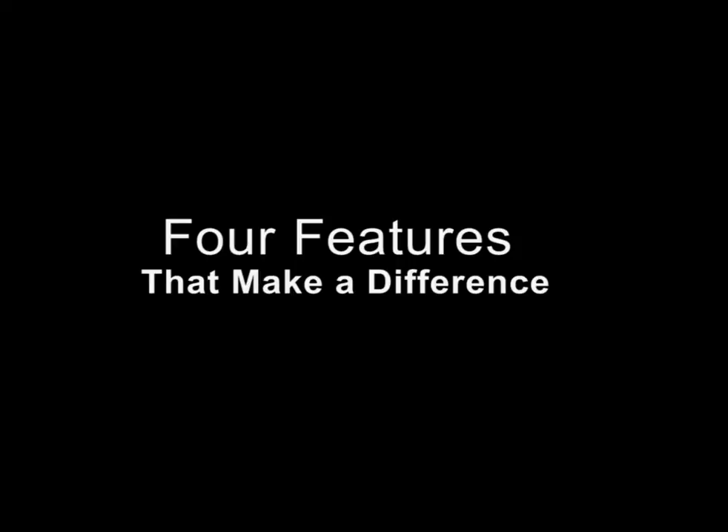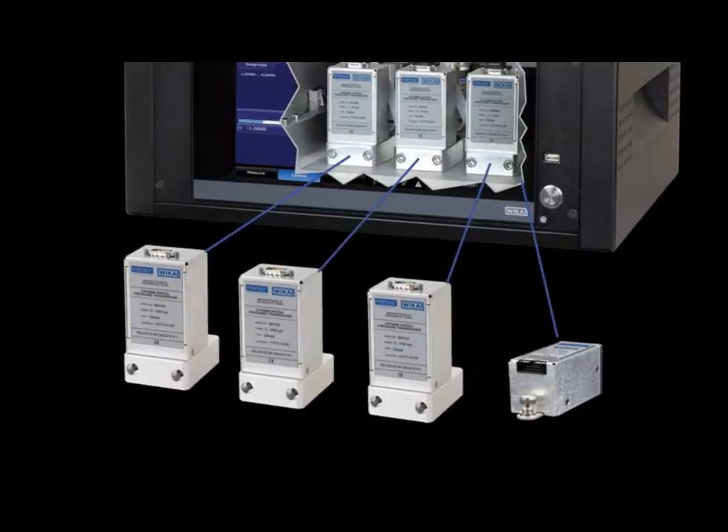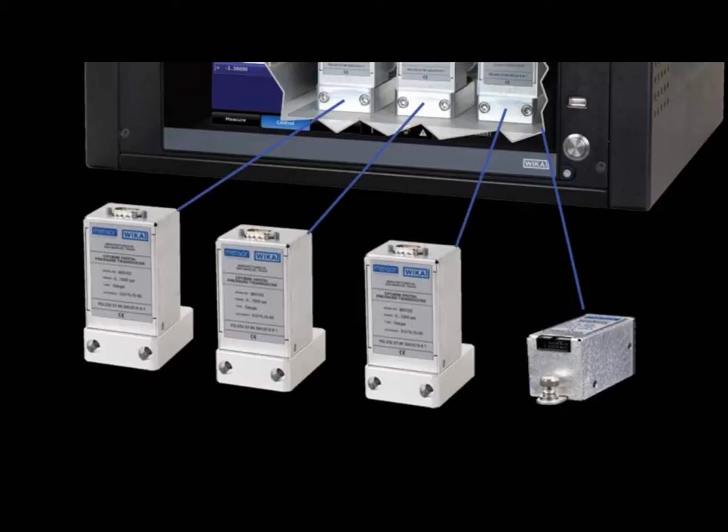Number one: three transducers covering pressures up to 6,000 PSI, plus a barometer, are all removable and interchangeable to provide a wide, flexible range for calibration.